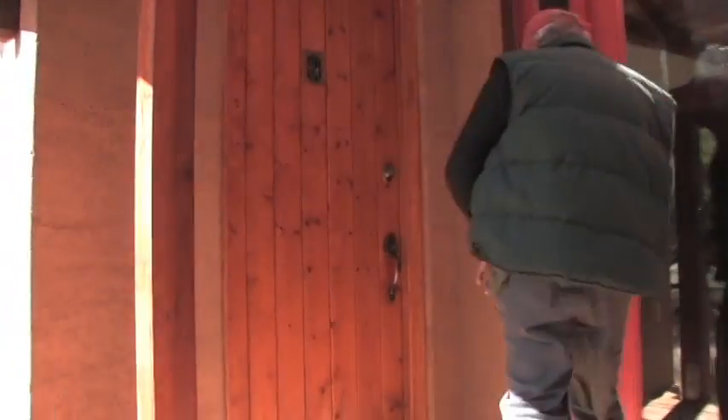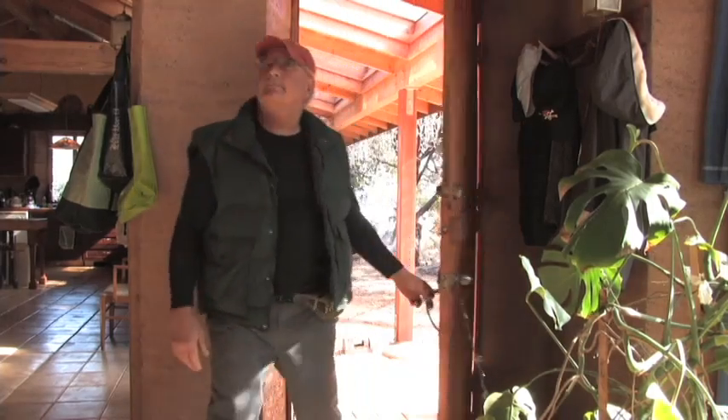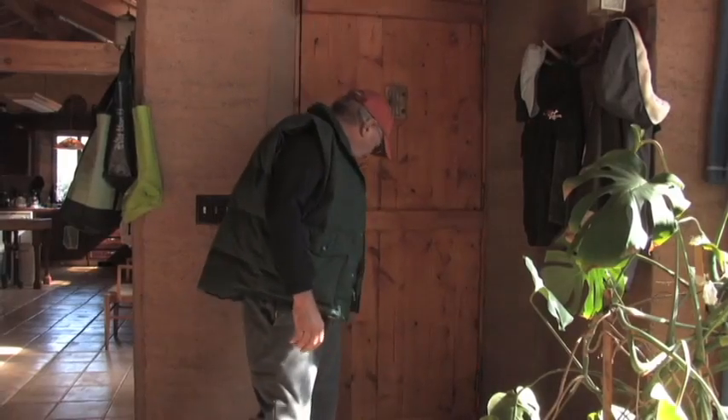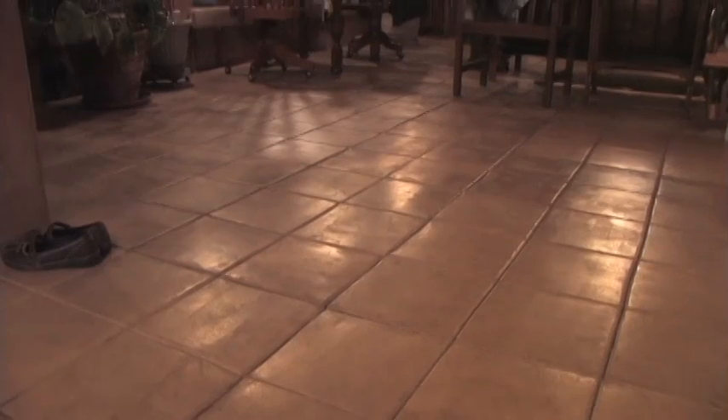I think rammed earth is something a lot of people would enjoy having. Low maintenance — I don't ever have to paint these walls. And just the feel of them, it's so comfortable being in an earth house like this.